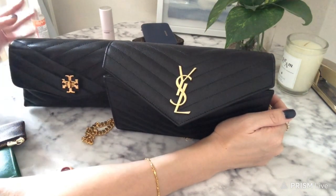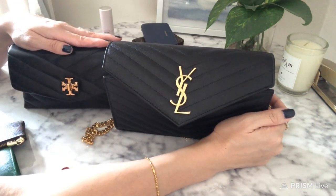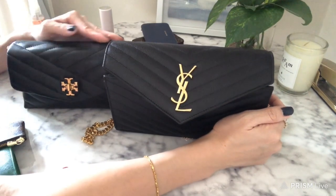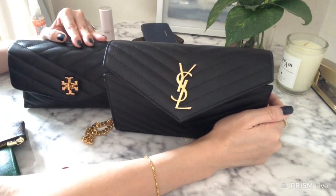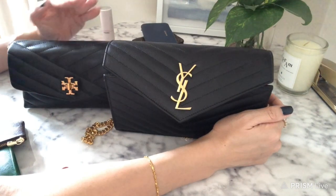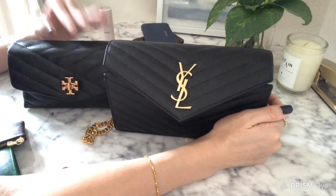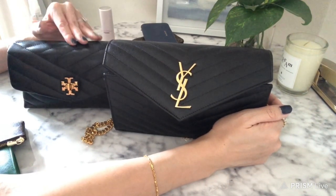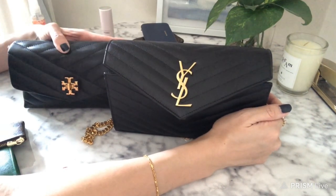Net net, if you're looking at these bags check out the Kira bag — it's really a good option, minus the corner wear. I love it. Thank you for sticking through this long video. Please like this video, give it a thumbs up, comment below which one you like better, and I'd love to hear your thoughts. Till the next one — thank you, bye!